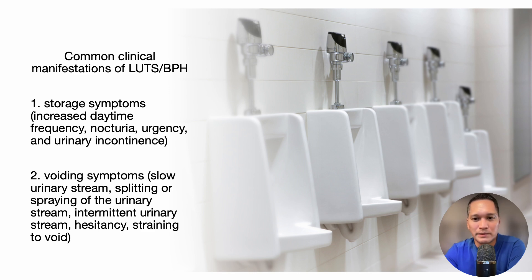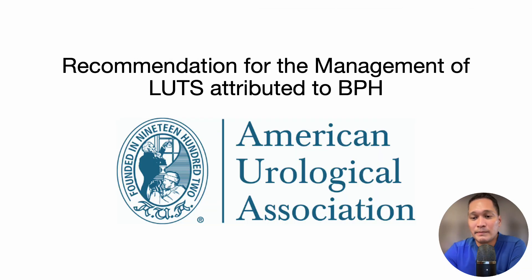Most men will develop BPH, which can be associated with lower urinary tract symptoms. The common clinical manifestations include storage symptoms like increased daytime frequency, nocturia, urgency, and urinary incontinence, and voiding symptoms that include slow urinary stream, splitting or spraying of the urinary stream, intermittent urinary stream, hesitancy, and straining to void.